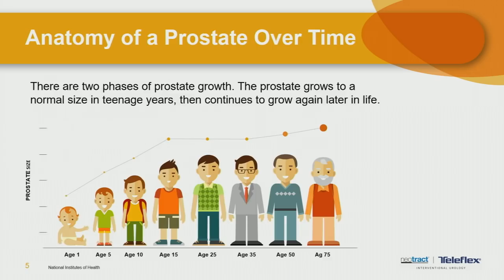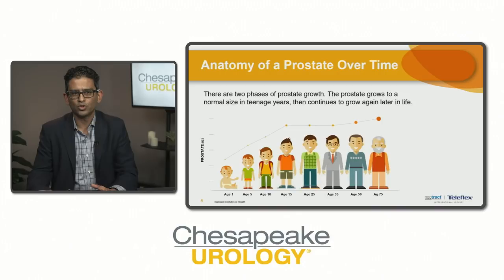As men get older, there are two phases of prostate growth. The first is during the teenage years when testosterone first rises, and then it continues to grow towards middle age. As the prostate grows, the channel starts to get restricted because the prostate surrounding the channel starts to constrict it, causing troubles with urination.